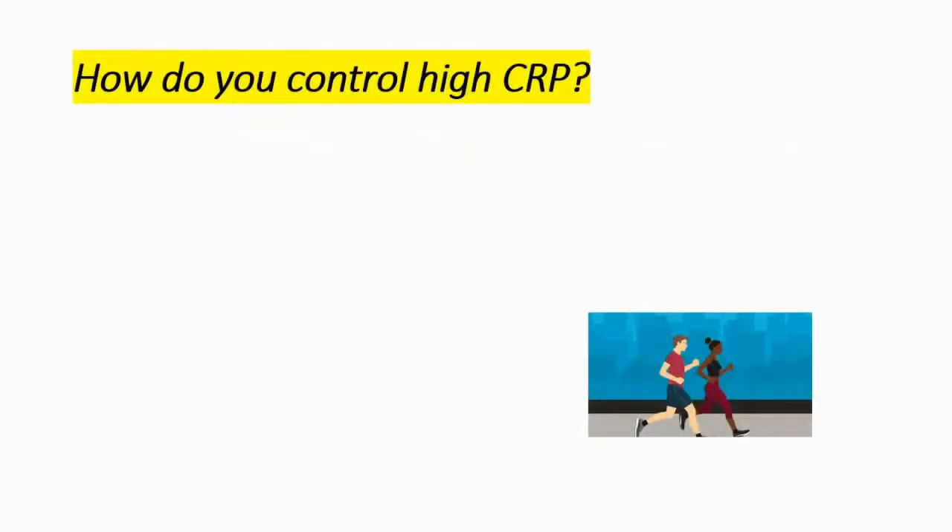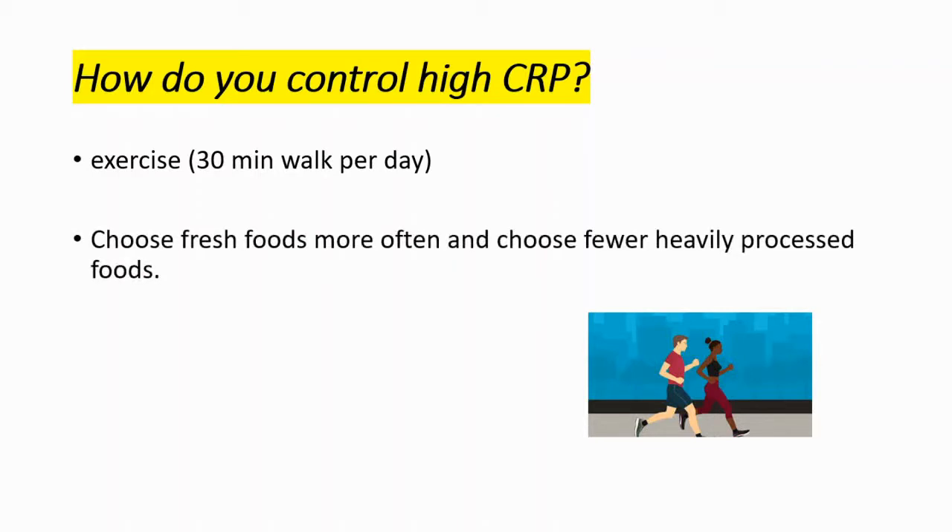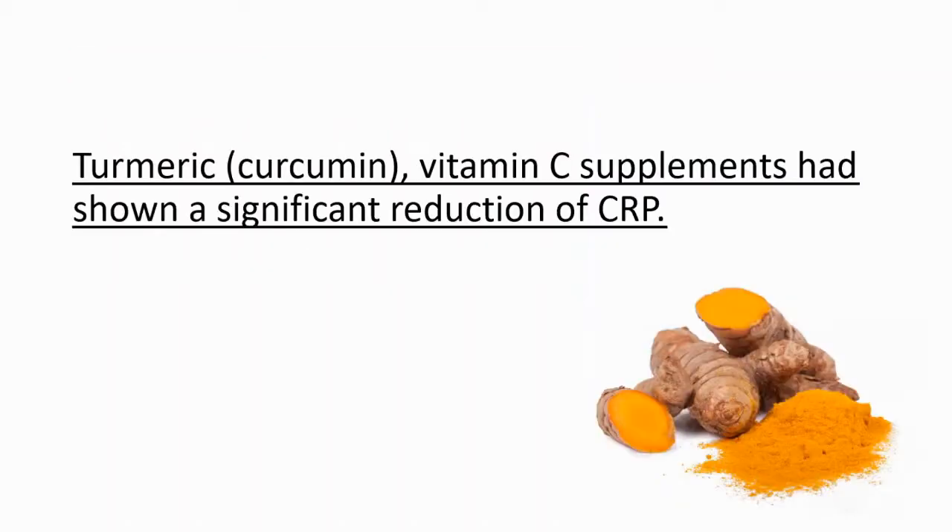How can you control high CRP? My suggestions are: exercise at least 30 minutes per day, choose fresh foods more often, and choose fewer heavily processed foods. Other than that, turmeric and vitamin C supplements have shown a significant reduction of CRP.